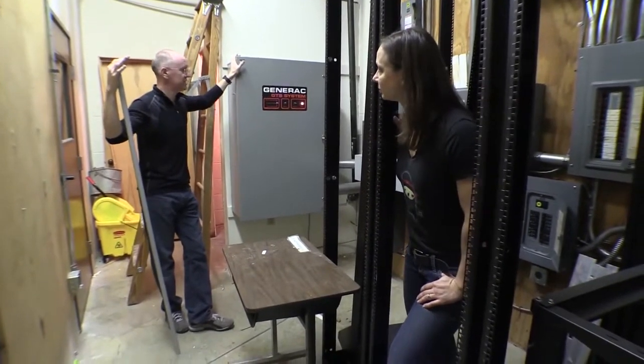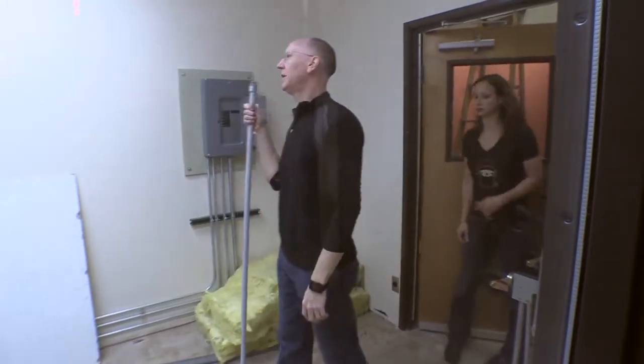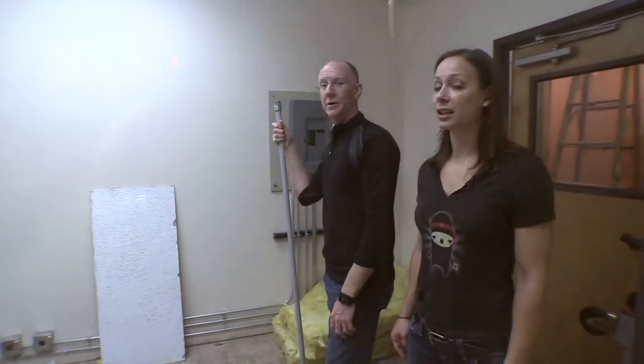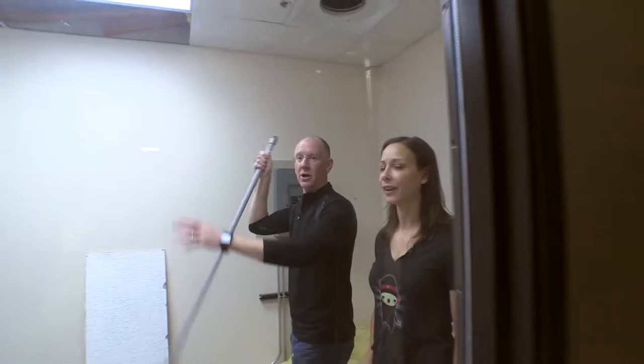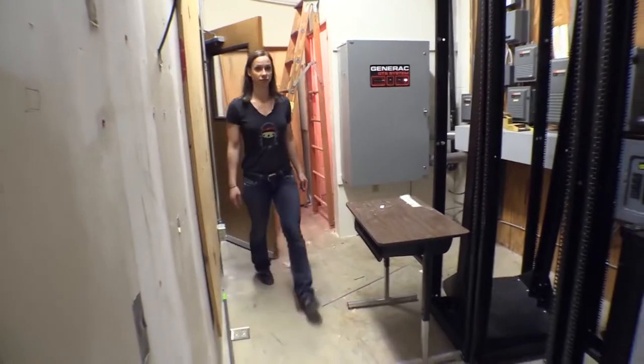This is our big generator system — it will power everything. And then the data center room: we'll have 45 drives going in there, dual air conditioners, and some other super secret special stuff we haven't announced yet.